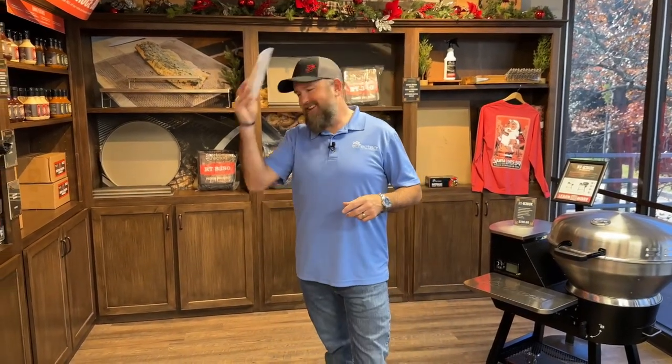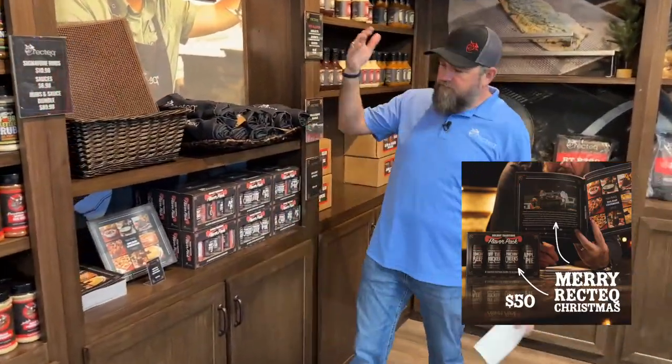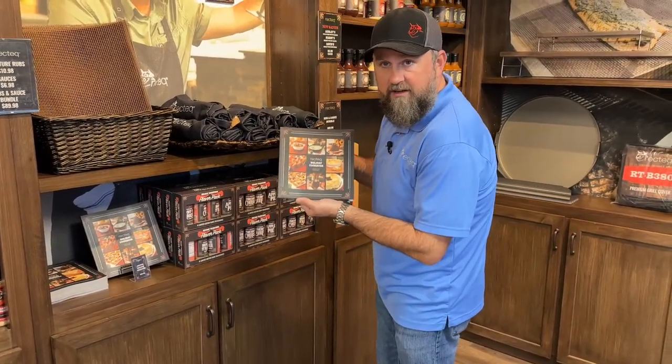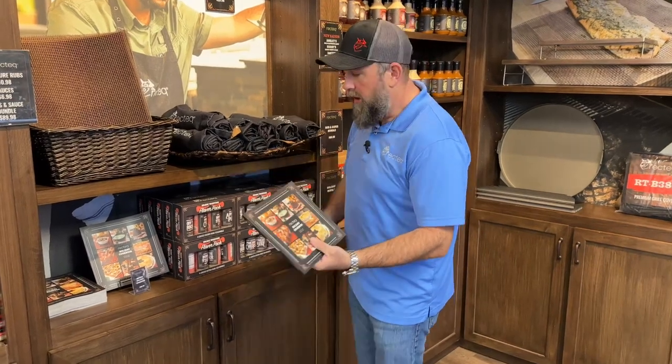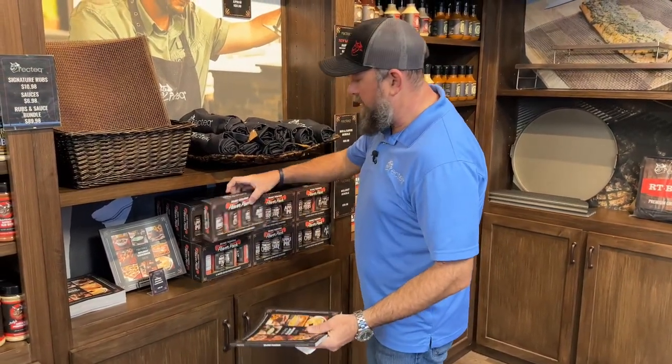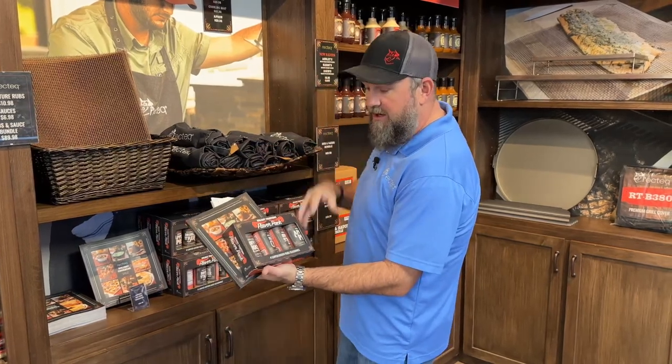We have three amazing gift guide bundles. The first one we're going to talk about is the Merry Rectech Christmas Stocking Stuffer Bundle. It is the combination of the Rectech Holiday Cookbook — exclusive recipes that are not on the website. This is also our very first and only holiday cookbook. Partnered with the Holiday Traditions Flavor Pack, that makes the Merry Rectech Christmas Stocking Stuffer Bundle amazing.